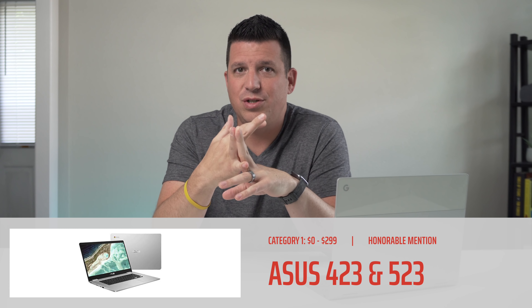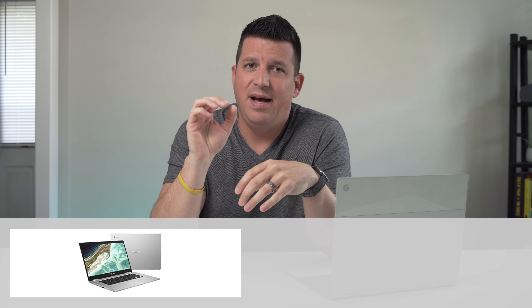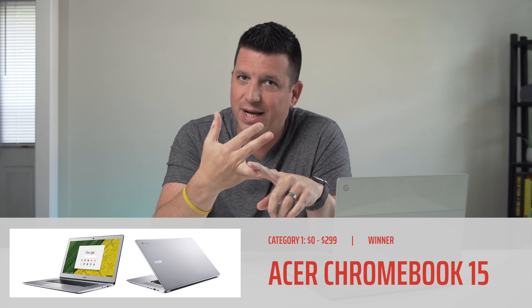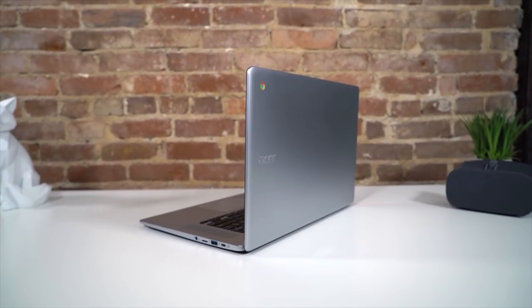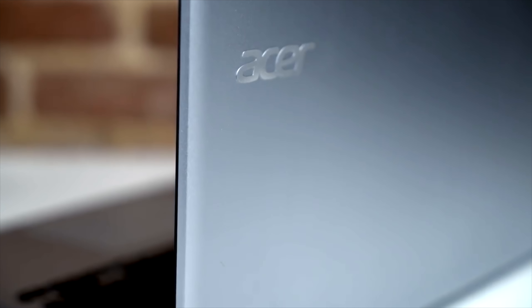The other two in the honorable mention category are the Asus C523 and Asus C423. They're all plastic, but have a Pentium chip inside, 4 gigs of RAM, and 64 gigs of internal storage. You can get the C523, the 15-inch version, with a full HD touchscreen and backlit keys for less than $300 — but it's an all-plastic shell, kind of cheap and wobbly, and picks up scratches pretty easily. That leads me to the winner in this category: the Acer Chromebook 15. Same internal setup as that Asus — Pentium chip, 4 gigs of RAM, 64 gigs of storage — but it adds a backlit keyboard, great speakers, an IPS panel, a touchscreen, and an all-aluminum build. The spec sheet sounds like it should cost a lot more, and honestly when it first came out it did, but it's dropped dramatically in price. At under $300, it's easily the best one you can buy in this category.